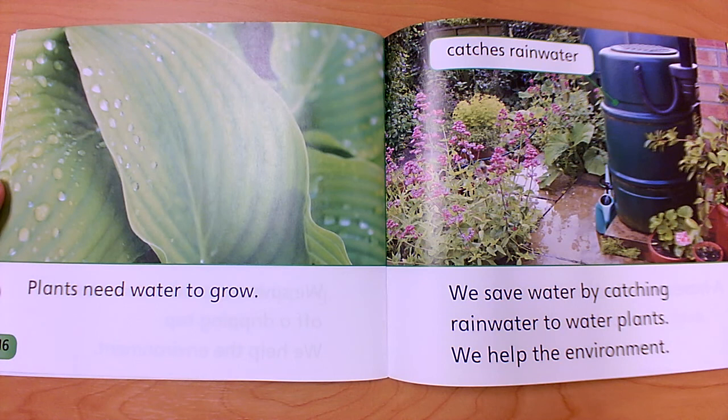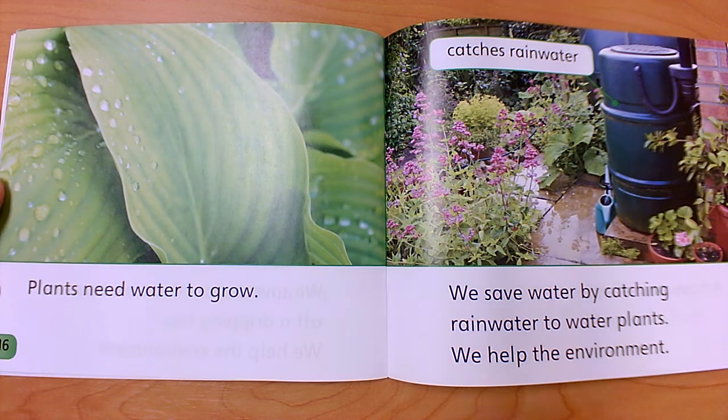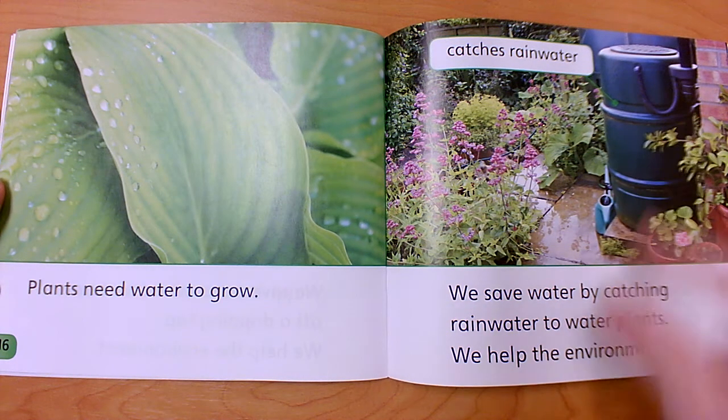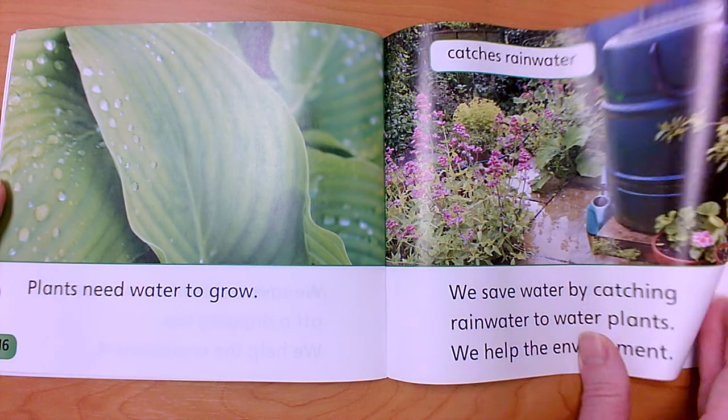Plants need water to grow. We save water by catching rainwater to water plants — we help the environment. In the corners of your houses or buildings on the outside, you'll see a pipe that comes down from the roof. It directs all the rainwater off the roof and into the yard. If you direct it into a barrel instead — that's called a rain barrel — it fills up and you can use it to water your plants later when it's dry. It saves water by catching rainwater.